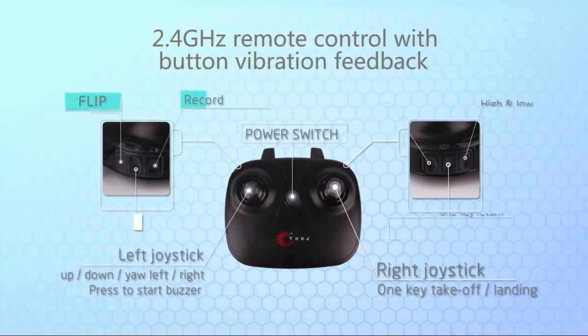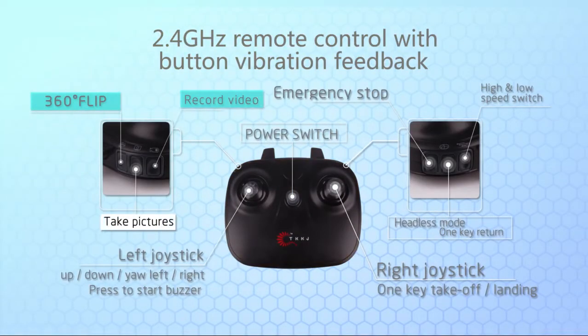By using 2.4G technology, many players can enjoy the flying at the same time without interference.